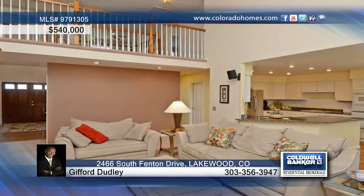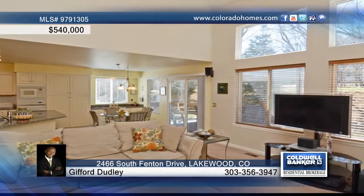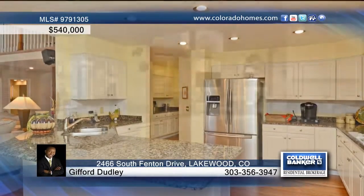Don't miss this popular Village Home Terramore model in a fabulous location with a park-like setting. This home boasts a formal living room and dining room, a diagonal breakfast bar, and a butler pantry.